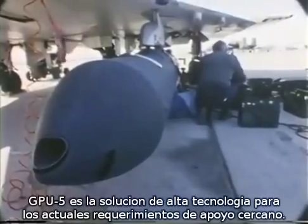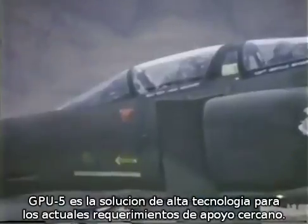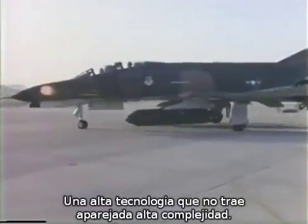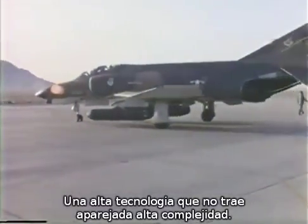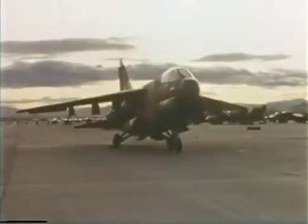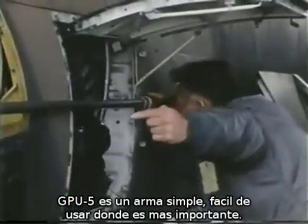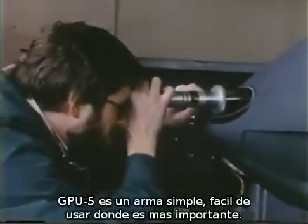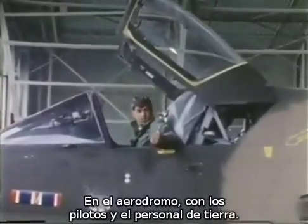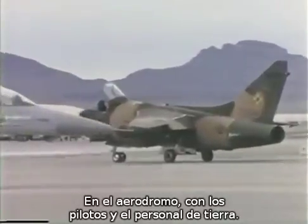GPU-5A is a high-technology solution for today's close-air support requirements. Yet in the case of this weapon system, high-technology doesn't come at the expense of high-complexity. GPU-5A is a simple, easy-to-use weapon where it's most important — in the hands of the pilots and on the tarmac, with the flight line and maintenance crews.